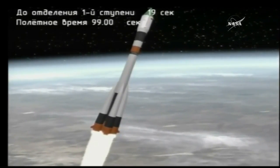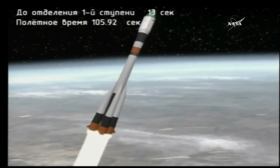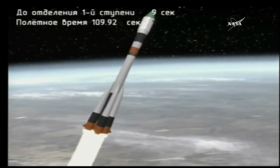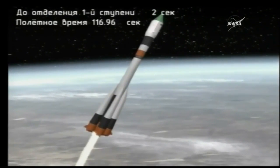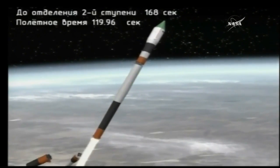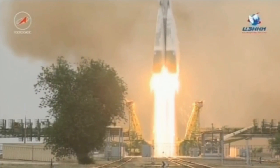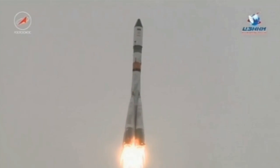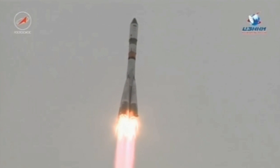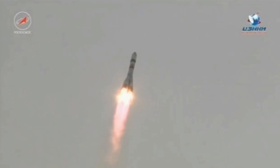One minute, forty seconds into the flight. The booster parameters are normal. Standing by for first stage engine shutdown and first stage separation. Station parameters are normal. Strap-on boosters have separated.